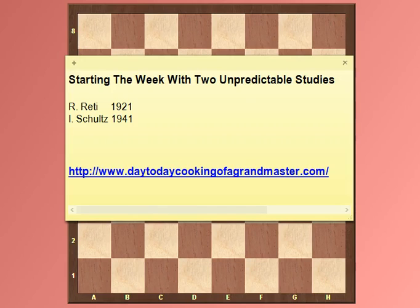Hey guys, welcome back to Day2DayChest. This is Sabina, and for today I've decided to start the week a little bit differently than usual, by sharing with you two unpredictable studies. I really like these studies when I solve them over the weekend, and I thought it would be a good addition to my YouTube channel to mix up things — not only focus on the classics or on the games taking place this day, but kind of besides the Sunday season.